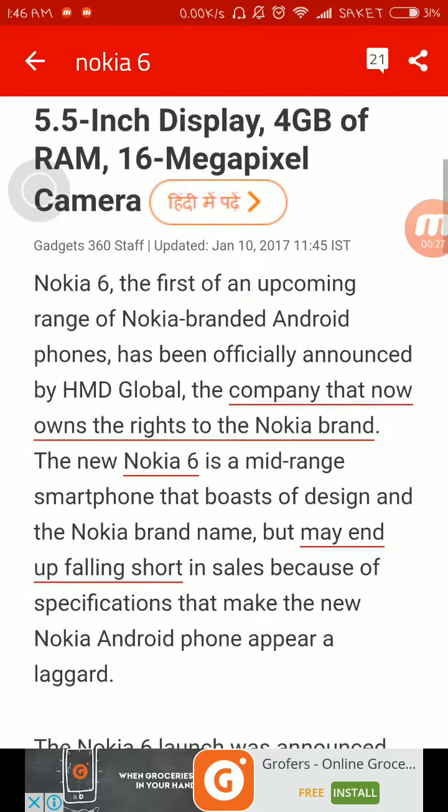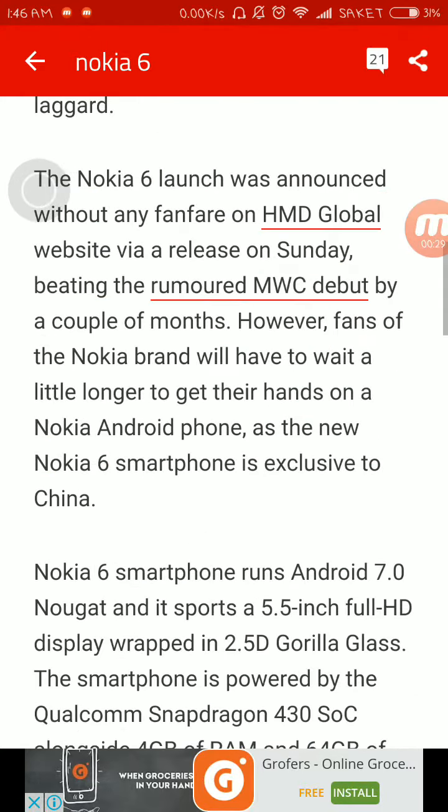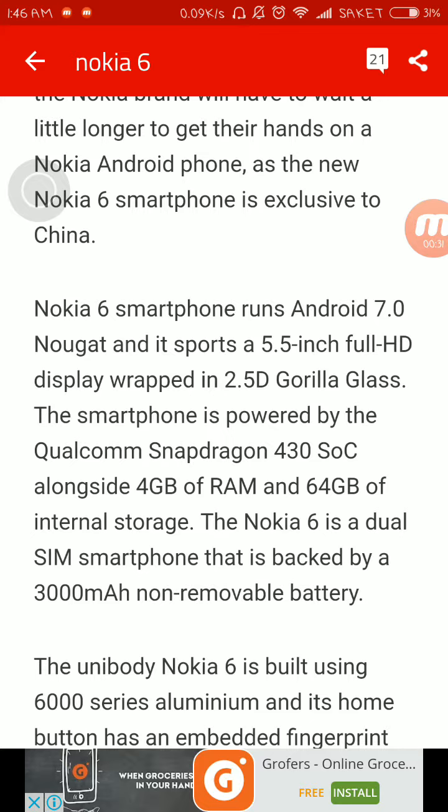The Nokia 6 smartphone runs Android 7.0 Nougat and sports a 5.5-inch full HD display wrapped in 2.5D Gorilla Glass protection. The smartphone is powered by the Qualcomm Snapdragon 430 SoC alongside 4GB of RAM and 64GB of internal storage. The Nokia 6 is a dual SIM smartphone.